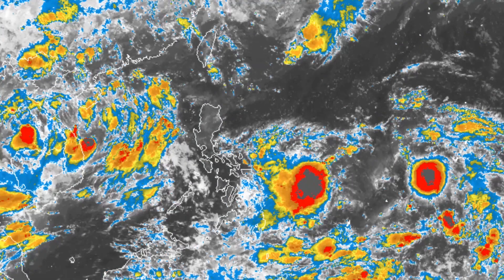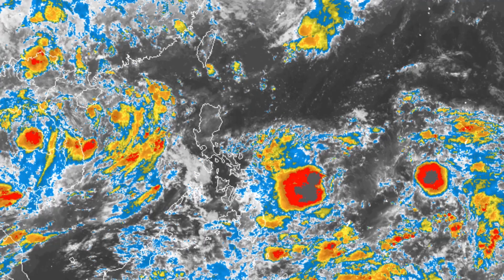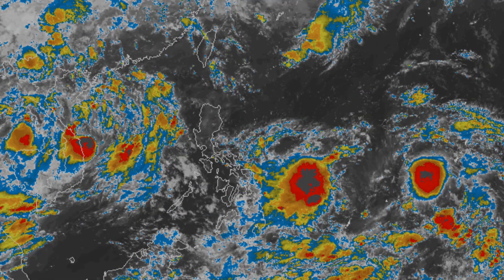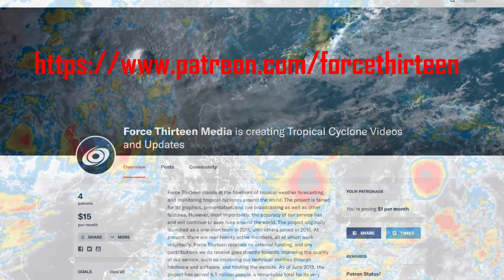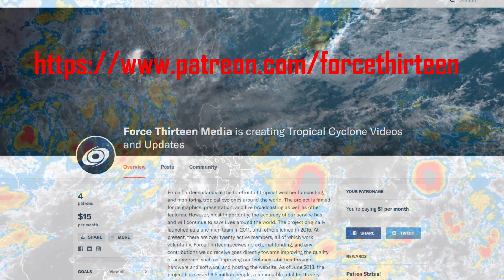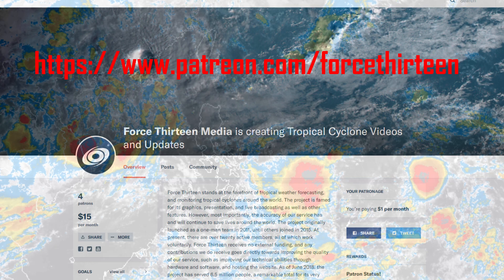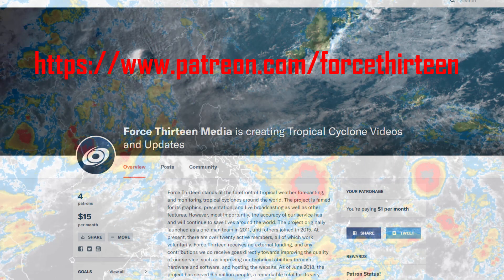That's going to do it for this update by Force 13 on Invests 90W and 91W. We do now have a Patreon open at Force 13 on Patreon. The project has run on no external funding for over seven years, but for it to continue to grow and thrive we do need help from people in the community, so any donations are very much appreciated. The link will be in the description.